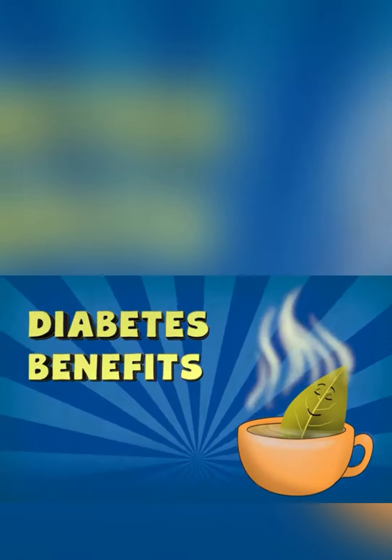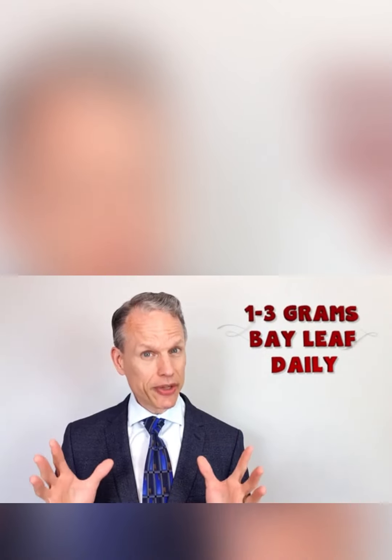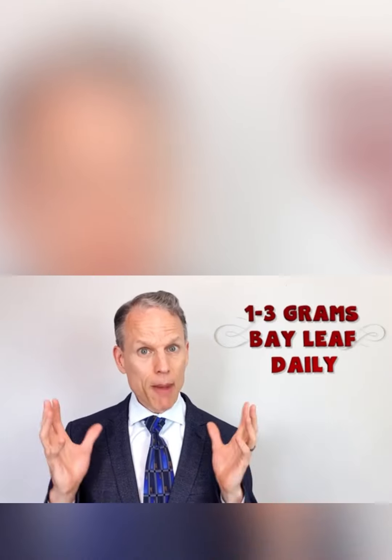Diabetes benefits. Research shows that taking 1 to 3 grams of bay leaf a day not only can help with cholesterol levels, but blood sugar levels too. At the moment, with more research needing to be done, all that researchers want to say is that bay leaf tea can help reduce the risk factors of type 2 diabetes, but it doesn't necessarily stop it in its tracks.